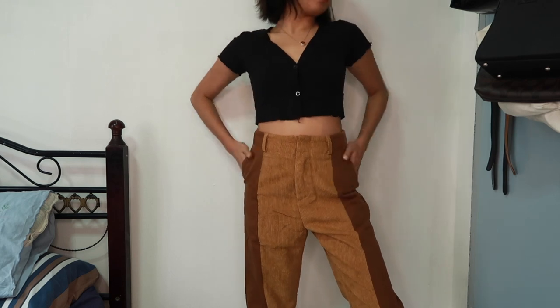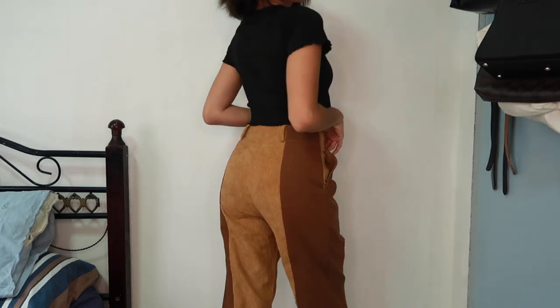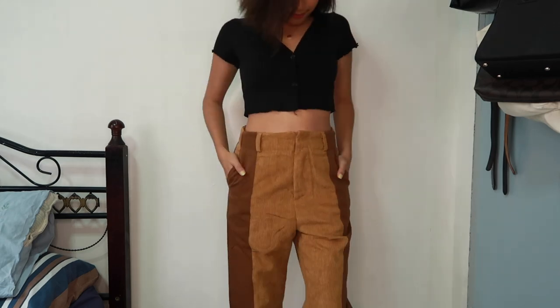Meron din kayong lalagyan ng belt in case lang na hindi may kasya sa inyo or gusto nyo siyang dagdigan ng belt. Meron din siyang bulsa, parehas na gilid. Then sa back, wala na — straight na lang siya.